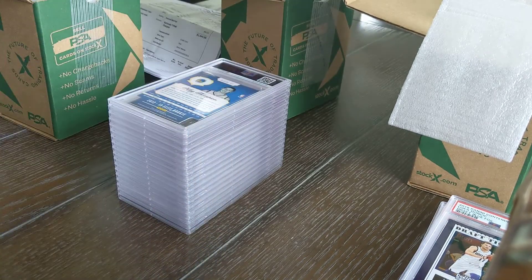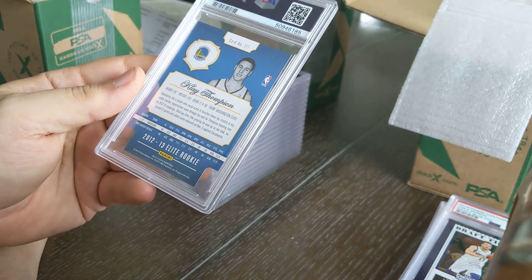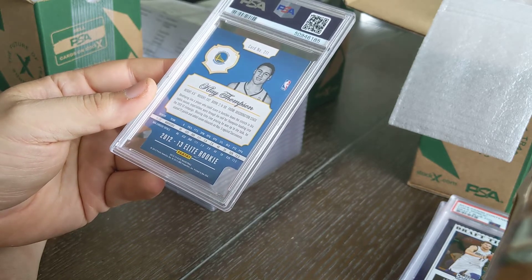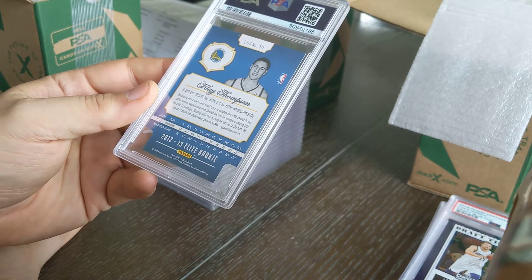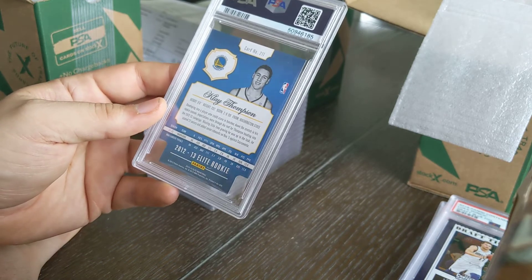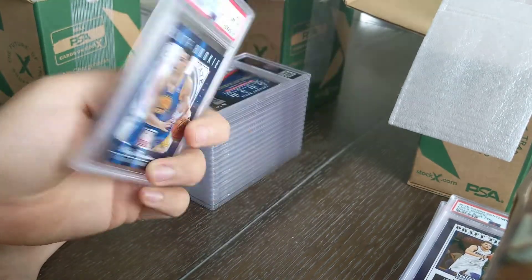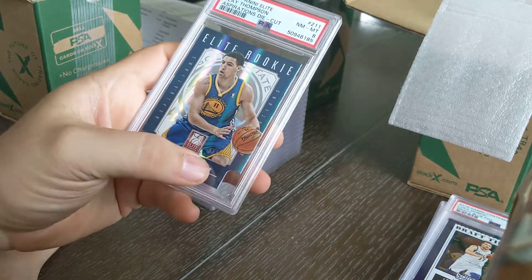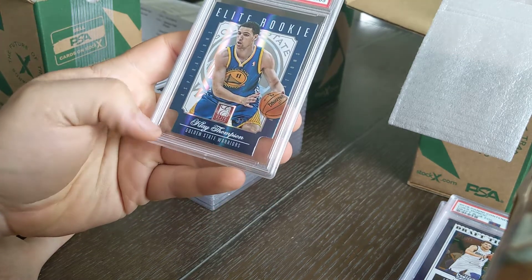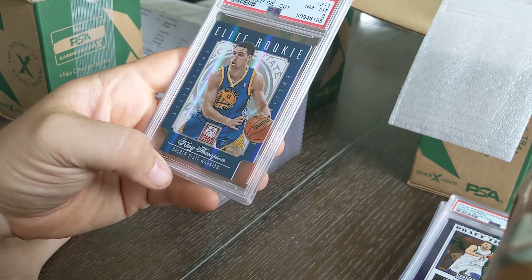I found this in a box and forgot I had it — a Klay Thompson rookie from 2012-2013 Panini Elite. I cracked a bunch of this stuff back when the market was way down and you could get it on eBay for barely over retail. I opened a lot of stuff in 2012, both NBA and NFL. It turned out not to be an autograph — it is a short print, numbered 27 of 89, and it's a die cut. Came back as an eight. More corners to deal with on a die cut, but eight is perfectly fine.